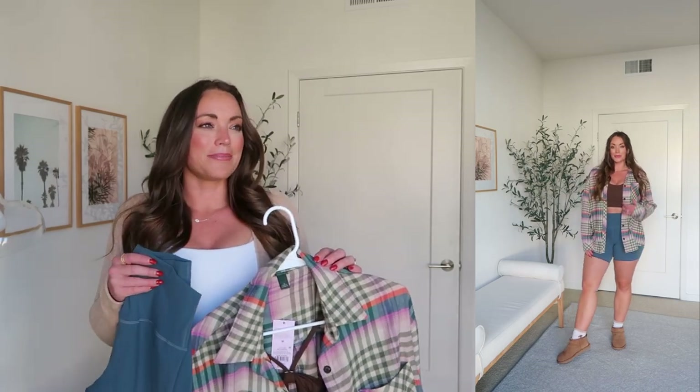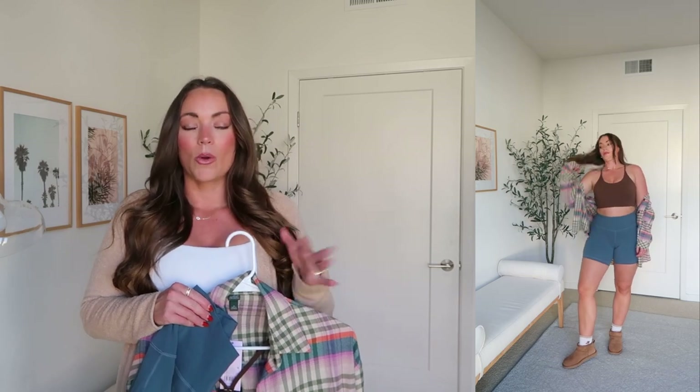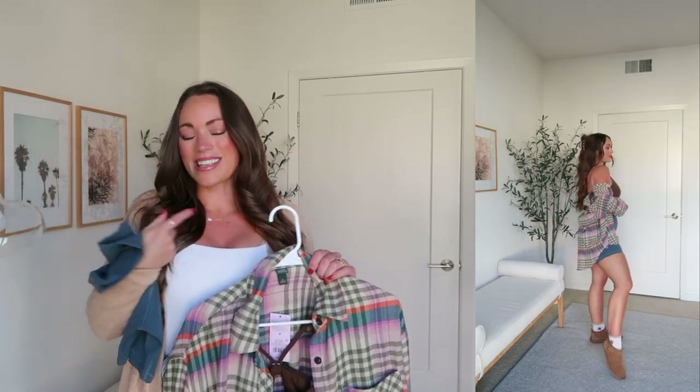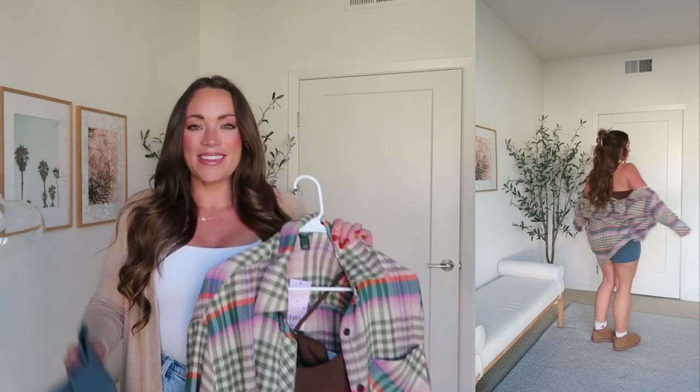I just threw a flannel on over top of this with my Ugg boots. I think that's a really good way to style your activewear pieces in a more casual way — grab coffee, grab lunch, run to the grocery store, all that. If it's a little chilly where you live, I would just swap the biker shorts for the same leggings I just shared. But nonetheless, I absolutely love my Colorful Koala pieces and they are of course linked down below.